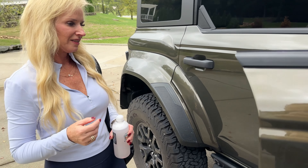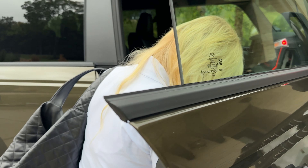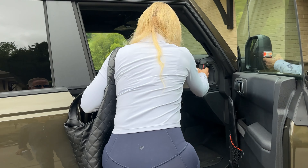We're firm believers in protecting our vehicles. So we're gonna go meet Yannis with Corsair Detail.